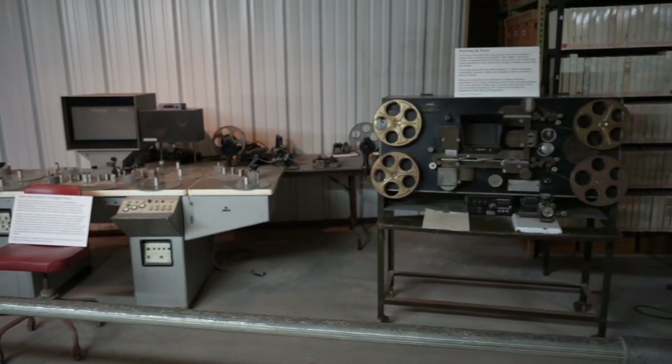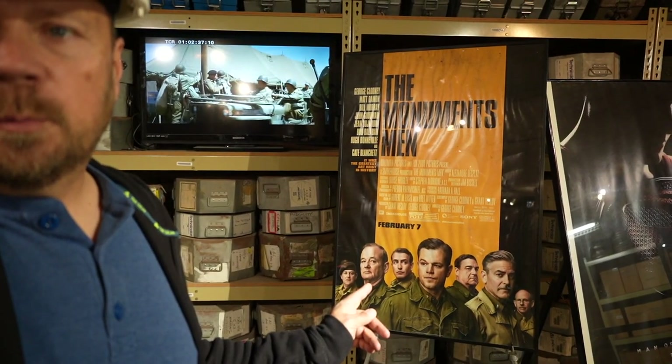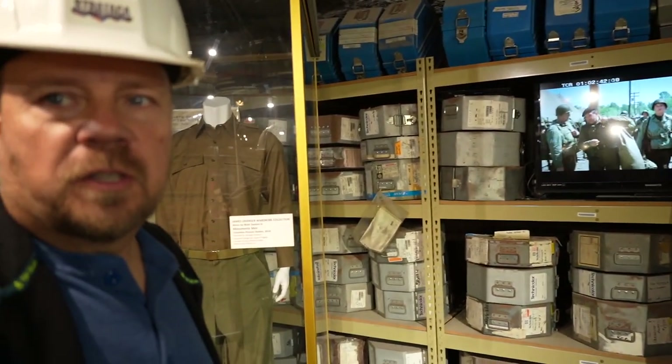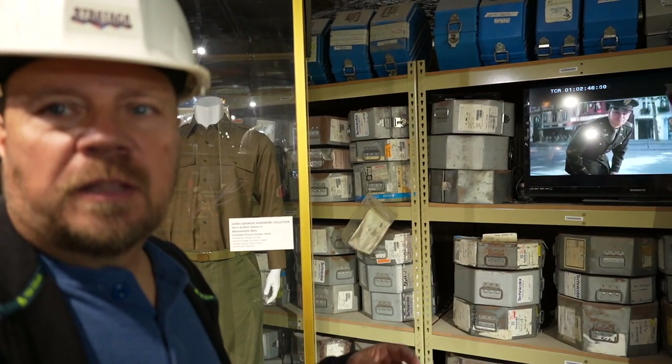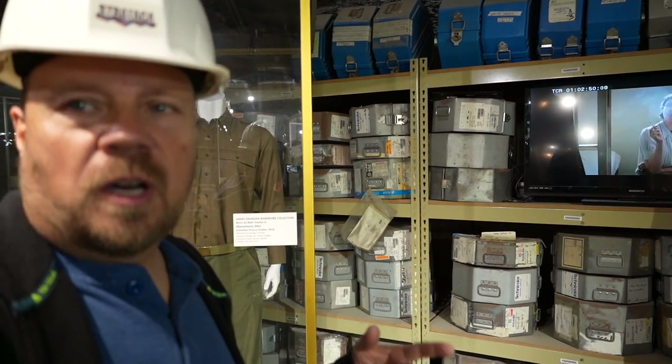Most of the movies filmed are now being stored in a location like this. The poster here is from the movie The Monument Men, and that actually gave the idea of using this underground storage. During World War II, at the end of the war, the Allied forces found a number of hidden treasures in salt mines used by the Nazis, and that gave them the idea that maybe this is a good place to store things that could be well protected.